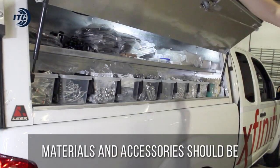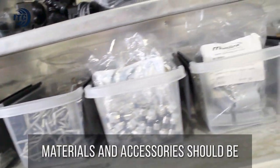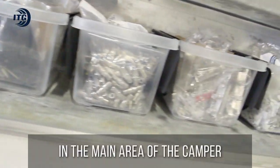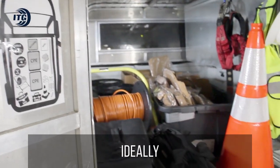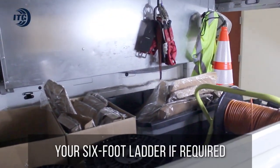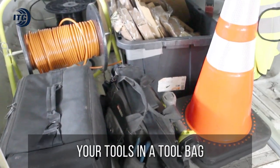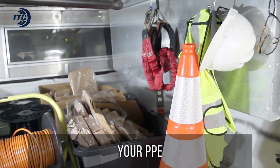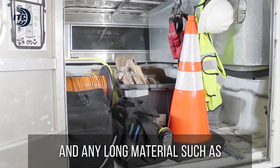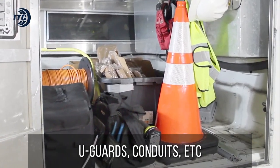When it comes to the camper, materials and accessories should be stored in the side panels. In the main area of the camper, ideally you should only have CPE, your six-foot ladder if required, your tools in a tool bag, your PPE, cable spools, and any long materials such as U-guards, conduit, etc.